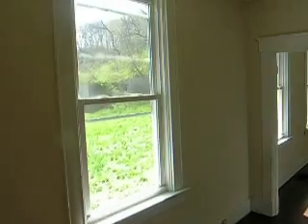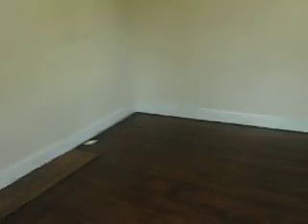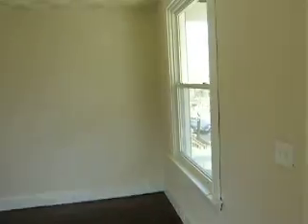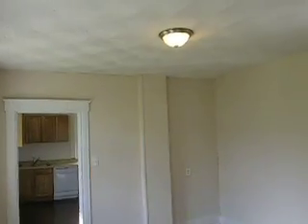We just did remodel the house inside. It does have a ceiling fan in here, brand new replacement windows, and we did just redo the hardwood floors. We do have a washer and dryer hookup in the basement, and a brand new 95% efficient furnace.